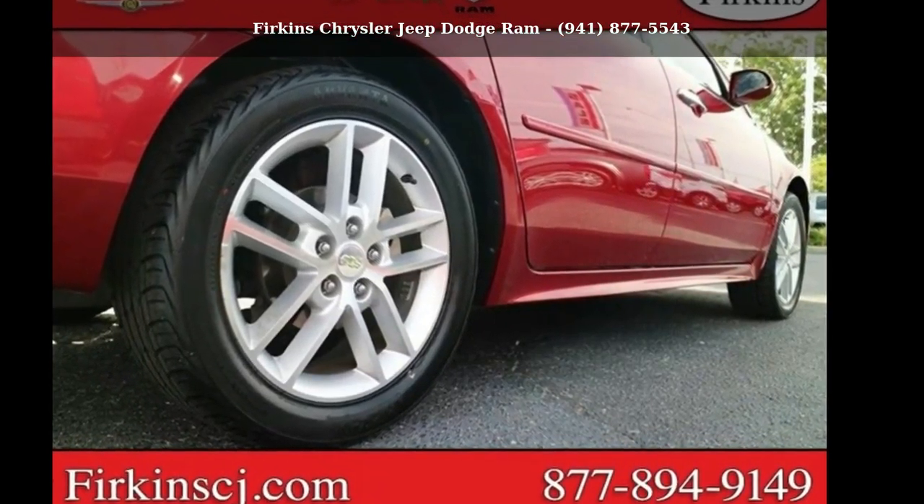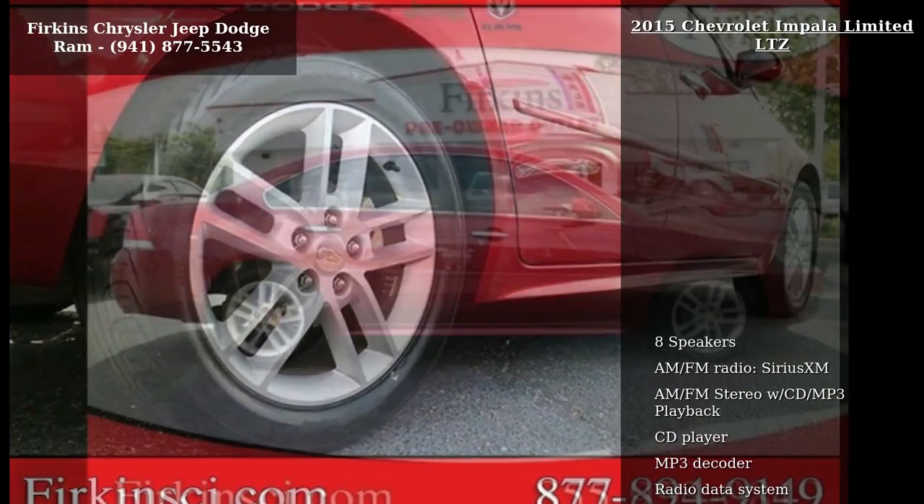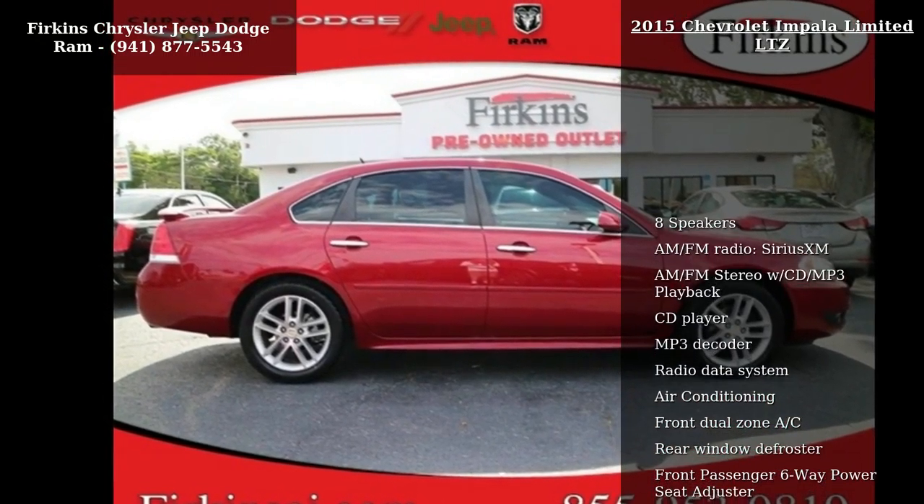Step into the Chevrolet 2015 Impala Limited LTZ. This may be the set of wheels you've been looking for.